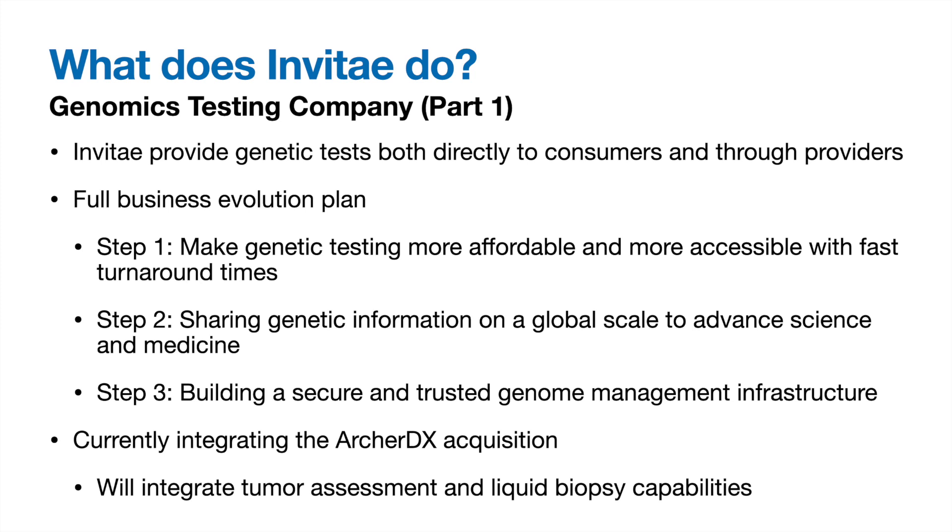Invitae is a genetics testing company that provides a variety of tests. Their full business evolution, detailed in their 2020 10-K, starts with making genetic testing more affordable and accessible with faster turnaround times. The second step is sharing genetic information on a global scale to advance science and medicine. The third and final step is to build secure and trusted genome management infrastructure. More value will be added at each stage as they move from a commodity provider to an extremely sticky customer-facing service.